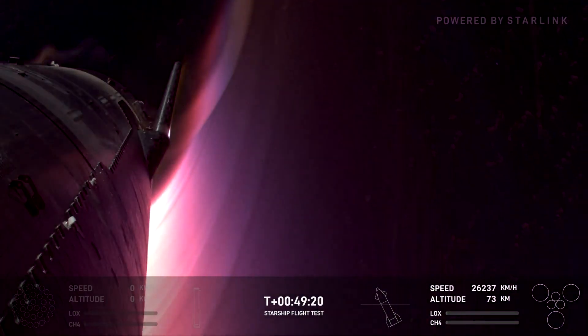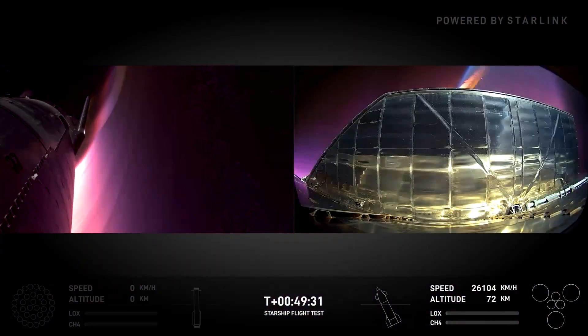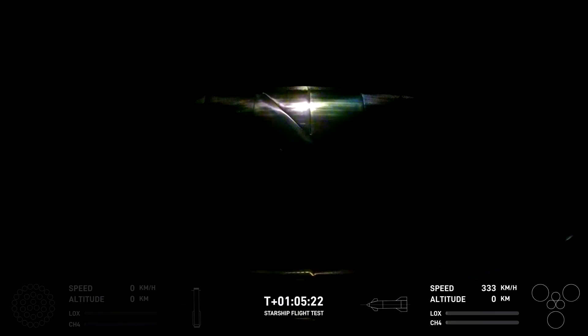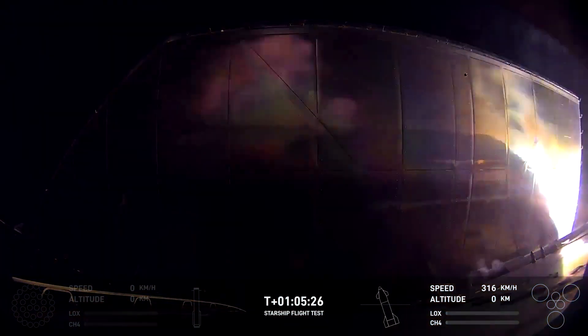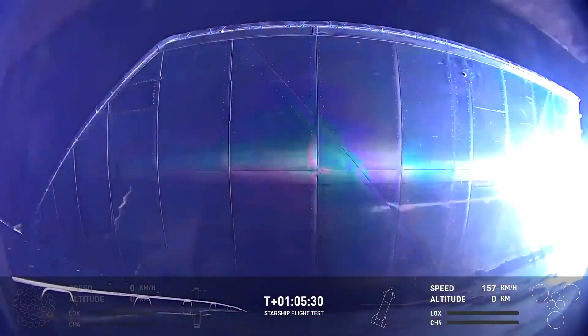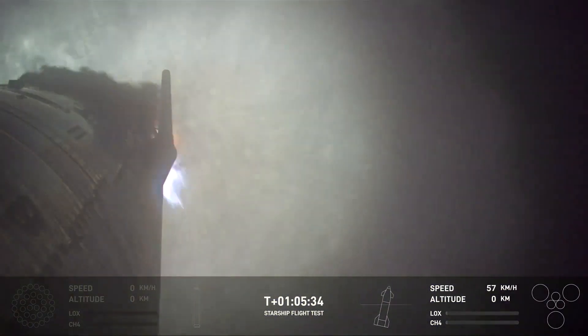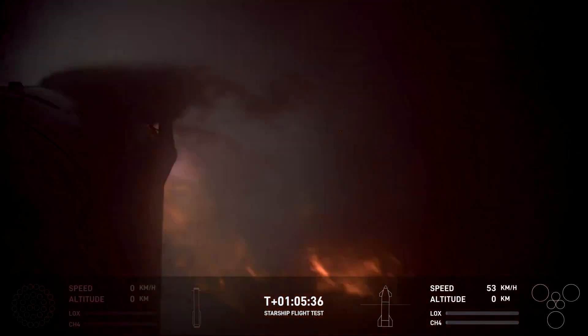Wow, what an incredible view. The colors are so amazing, and the colors actually also tell you a little bit about the temperature that the vehicle is seeing as well. So it's pretty cool that we get this amazing live visual. Landing burn startup. What a cool view of the reflection of that landing burn. We can see the water just behind the ship.